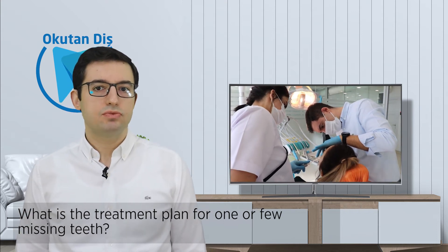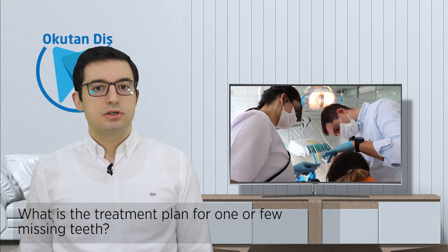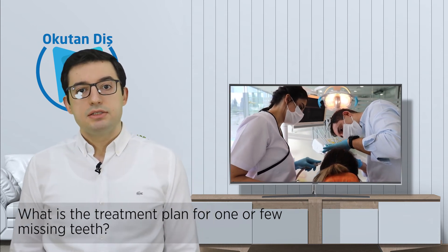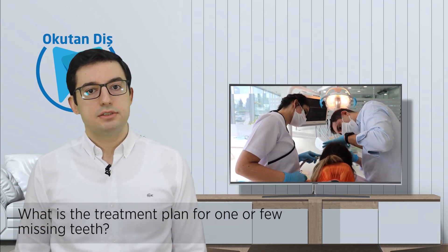Since clinicians and patients don't want to affect the neighbor teeth, dental implants were developed. Dental implants are small titanium screws which are inserted into the bone and replace the root of the missing tooth. It's a safe and accurate option for replacing missing teeth and doesn't have any effect on the remaining teeth.